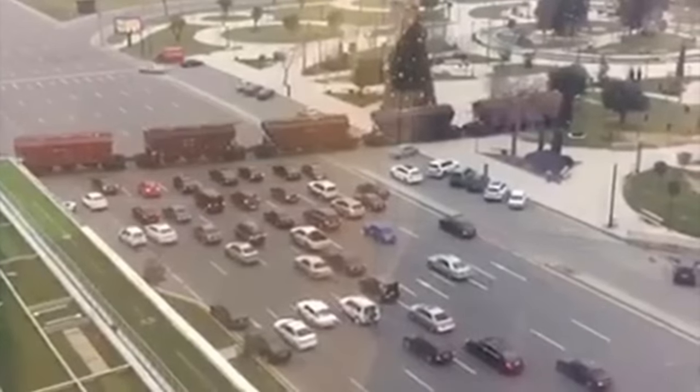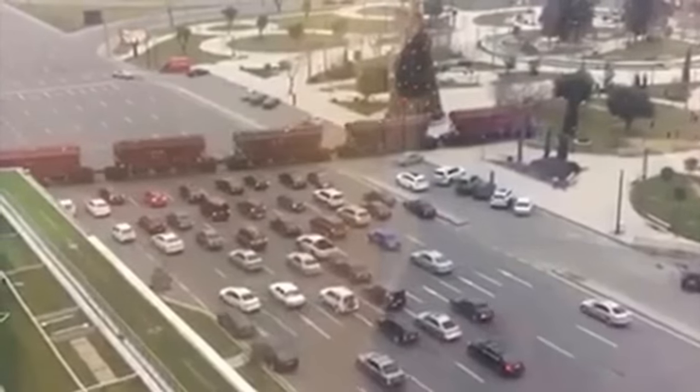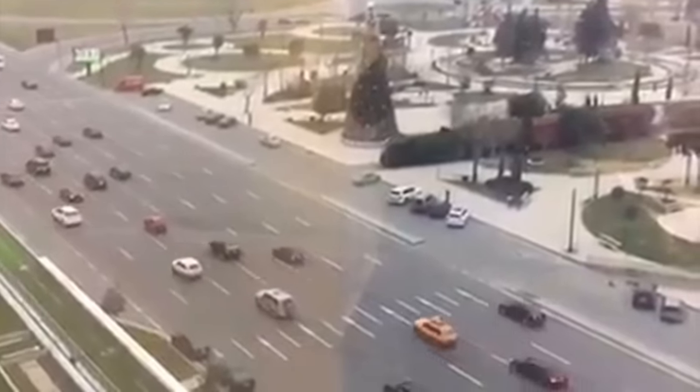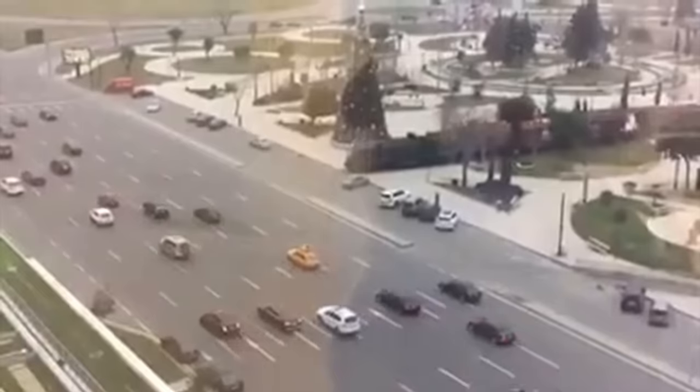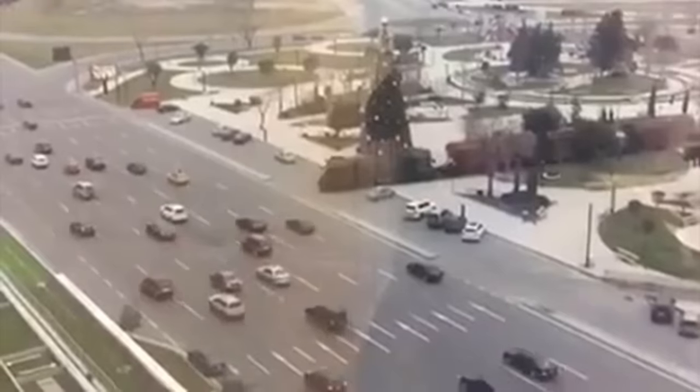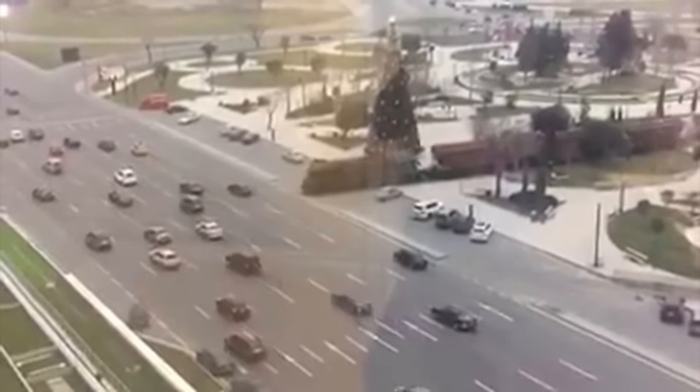Yet as the video progresses, the cars are reacting to the train by slowing down and stopping. Even though the video starts off looking fake, you quickly come to the decision that it must be real as the cars are reacting to it. But then you start to think — how can this be real? There are no train tracks or boom gates visible.